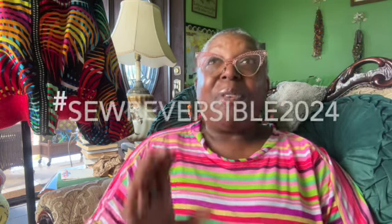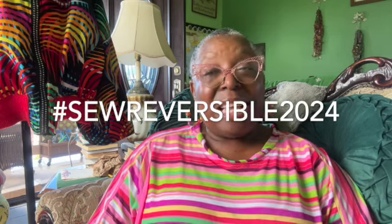First of all, we are over the hump in my hashtag SoReversible2024 challenge. I hope you are working on a little project for fun with joy, and that you're going to share with the rest of us the things that you make.